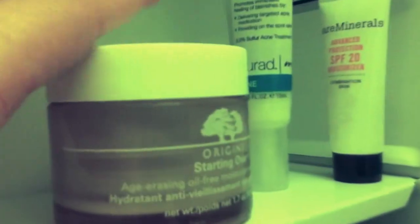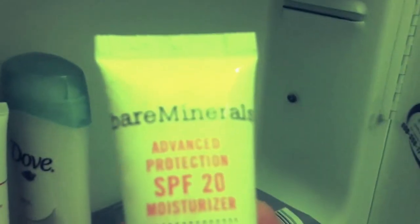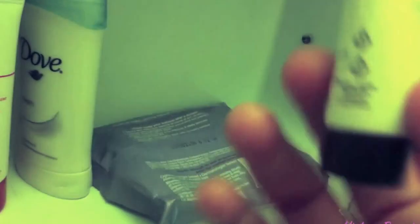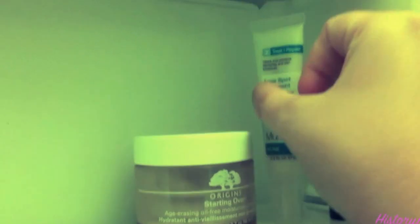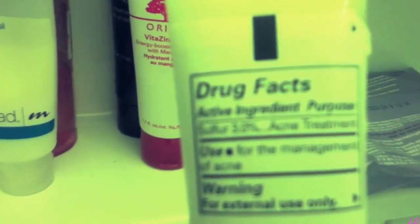On this side is more face stuff. I have the Origins Starting Over — it's almost all gone and I'm scraping out the last bits. I use that mostly at night or after a good exfoliation to give my skin an extra boost. This is a sample from Bare Minerals of their new advanced protection moisturizer — it works well, it definitely smells like SPF. For breakouts I use the Murad acne spot treatment. I like it because it doesn't have salicylic acid, which doesn't work for me — it actually uses sulfur instead.